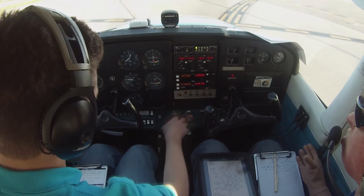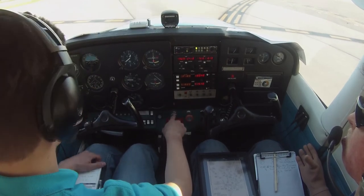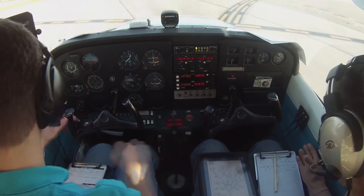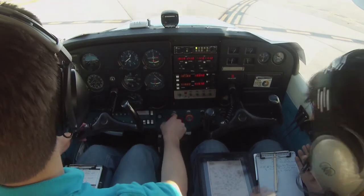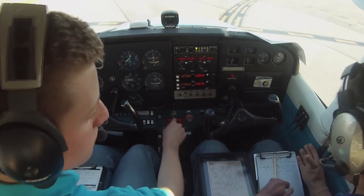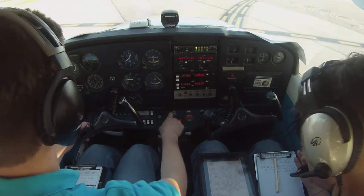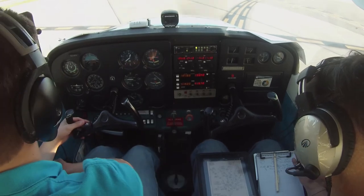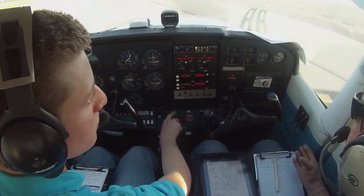Hold short, one five, four six four. I'm at 2,000, heading 0-5-0. N5 Popsier, turn left at Foxtrot, taxi to Romeo VL. Left at Foxtrot, and Romeo VL. N2-0-4-6-4, runway one five, cleared for takeoff. Cleared for takeoff, runway one five, two zero four six four.